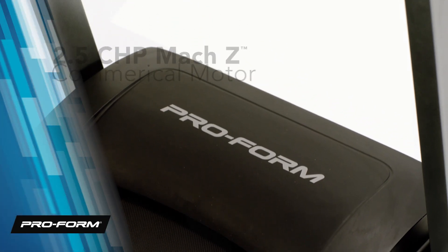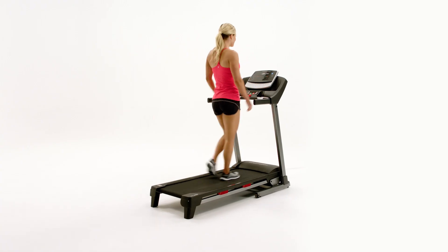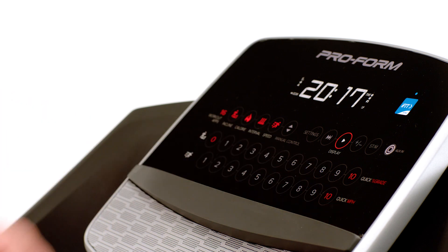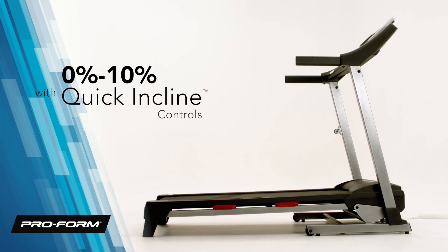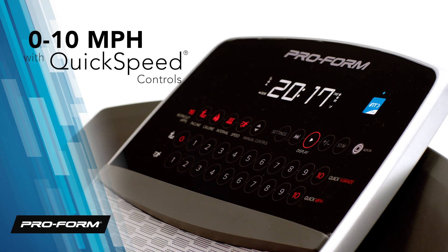Mile after mile, the powerful 2.5 CHP Mach-Z commercial motor will keep you moving. Take your workout to new heights and easily increase incline with quick incline controls, from 0 all the way up to 10%. And change speed just as easily, with quick speed controls from 0 to 10 miles per hour.